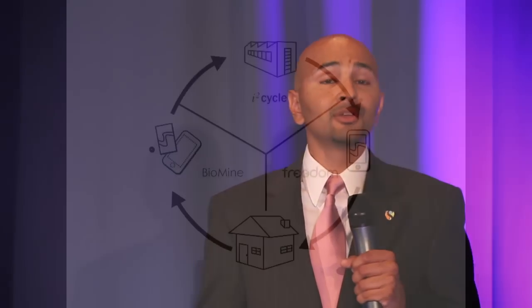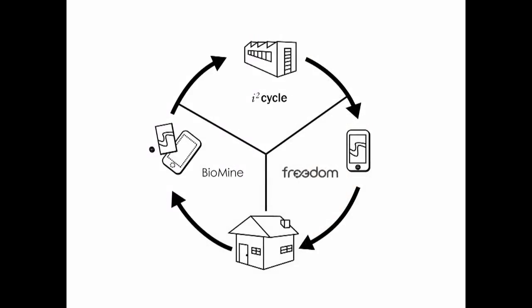The UpCycle team is committed to recreating nature's closed-loop cycle in industrial and consumer communities. To this end, we have created three synergistic solutions: Freedom, a distributed manufacturing initiative that uses bioplastics made from local waste materials; Biomine, a bioremediation solution for the reclamation of metals from e-waste; and I2Cycle, an industrial waste and consumer identification and matchmaking platform.